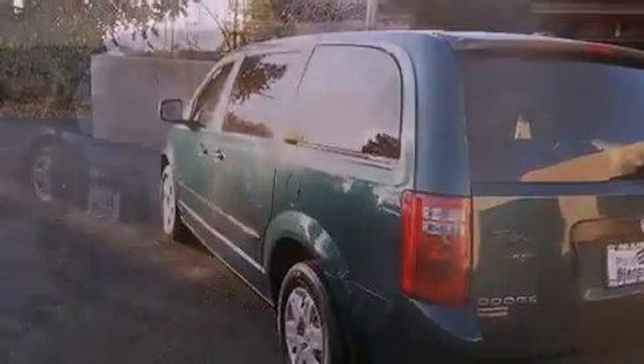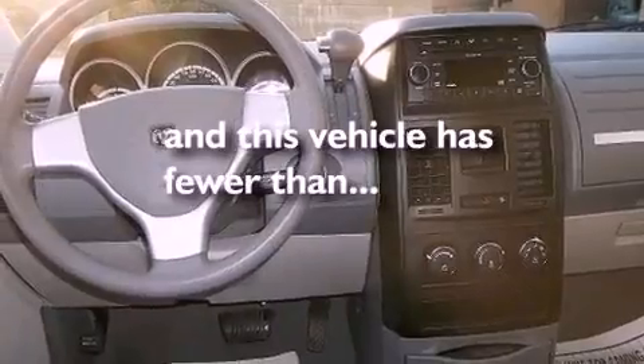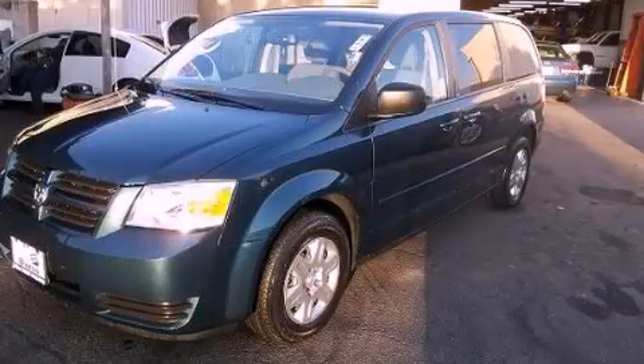Features include alloy wheels, cruise control, roof rails, a stability control system, dual airbags, and this vehicle has fewer than 69,000 miles on the odometer. Call or visit us right now and arrange your test drive today.